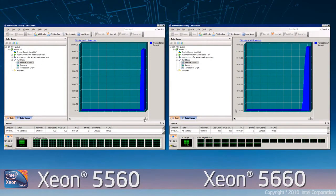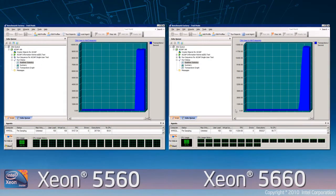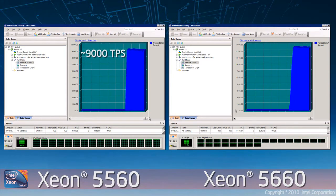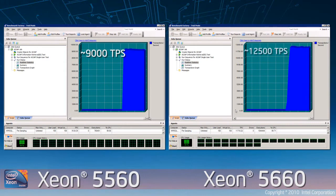On the left hand side of the screen you can see the 5500 series. This is roughly getting around about 9000 transactions per second with 100% CPU utilization.